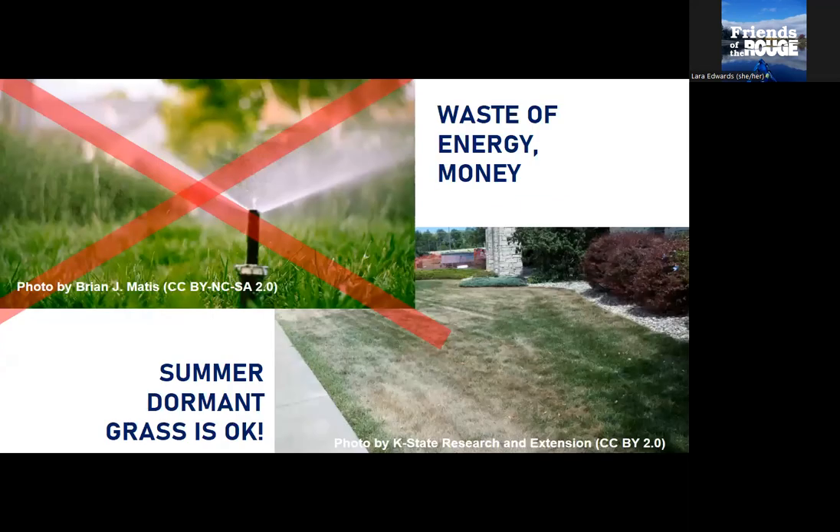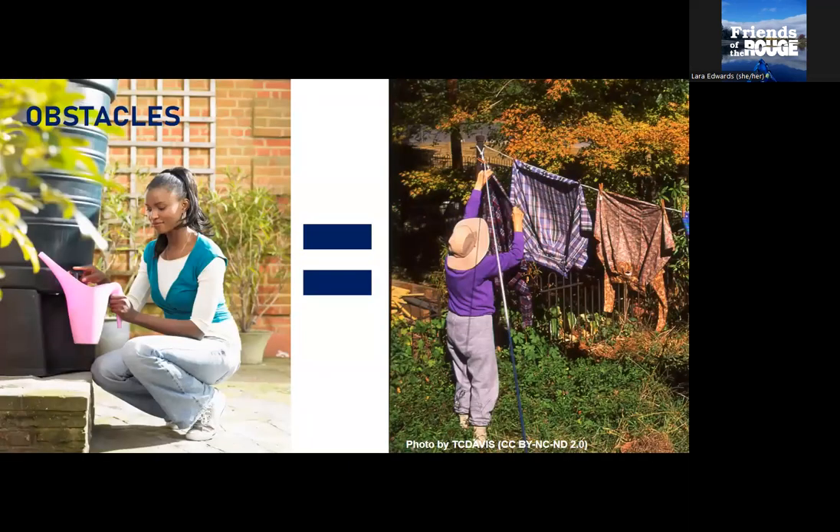If by the end of today's talk you take away nothing else, I'm hoping you'll stop using lawn sprinklers — they're just not helpful for climate change. Whether a rain barrel is right for you or not, you can at least not water your lawn anymore. It's a waste of energy and money. The worst that'll happen is summer dormant grass, and the reality is most brown lawns result from other problems. Mowing higher, returning clippings, and plug aerating make it unlikely your lawn will go dormant even without watering.